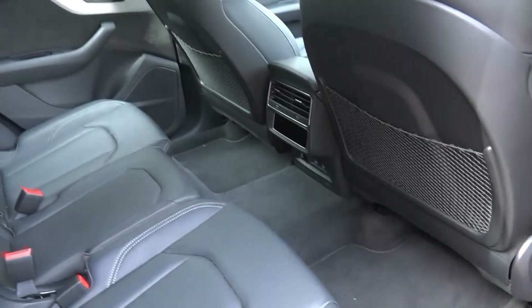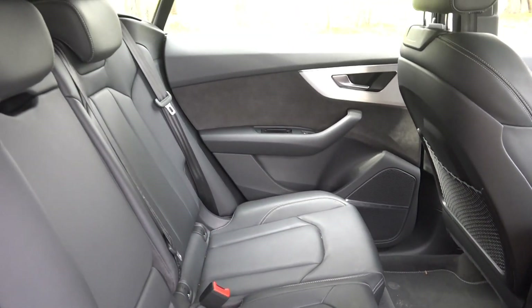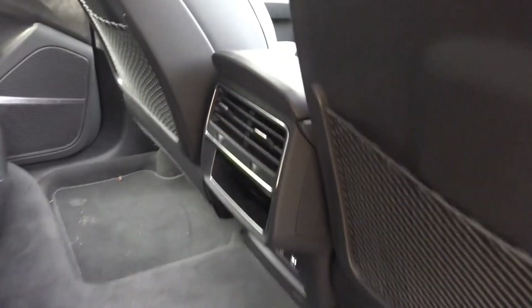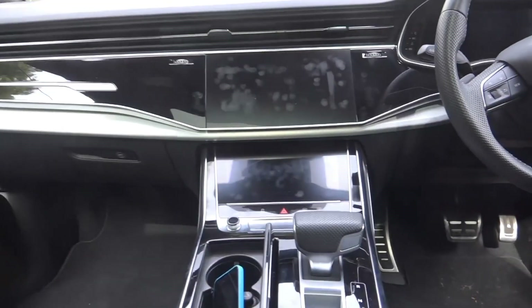It really is a big vehicle — massive legroom here. But this is going to be a limousine for some people, so the back of the car is very important. Lots of air conditioning back here and a lot of technology going on.